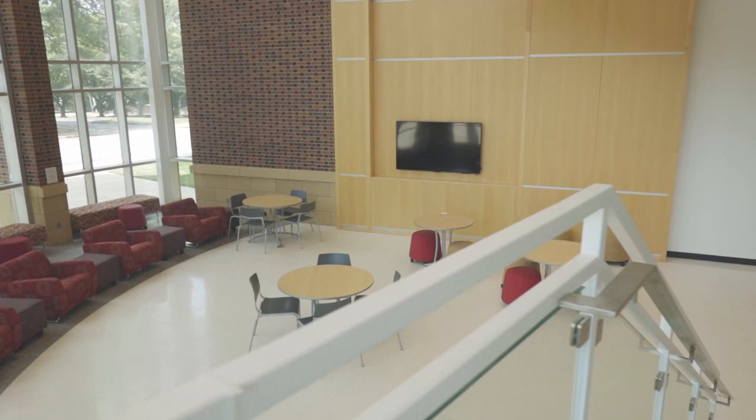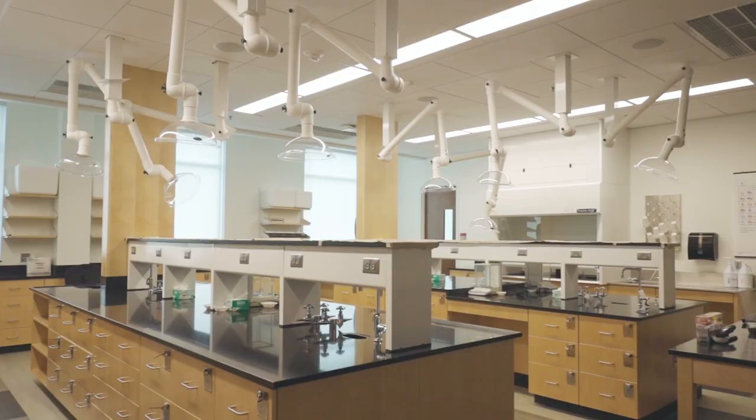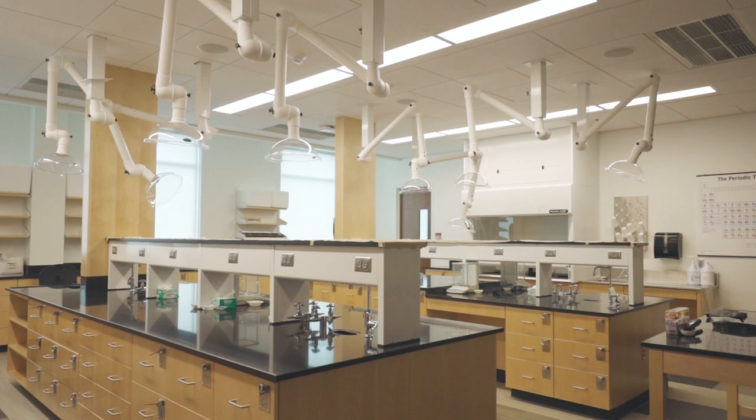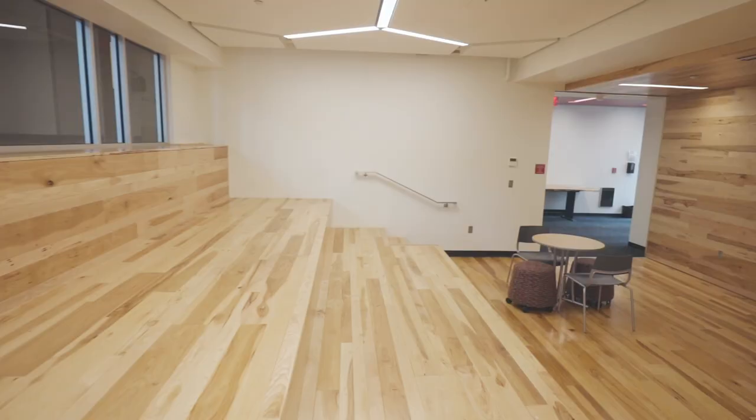Alex and Lee George Hall is a $15 million facility that houses our College of Natural Sciences. It nearly doubled the size of the original Menchies Science Building and houses 14 state-of-the-art labs for biology and chemistry.